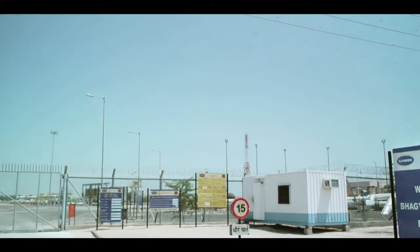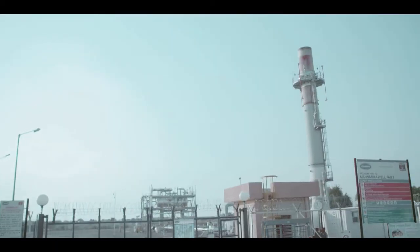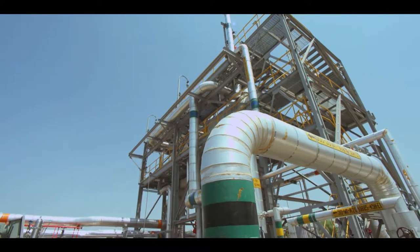The Bhaagyam field well pads are located at the northwest of Mangala and Aishwarya field well pads are located in the southwest of Mangala. The well fluids from these fields are pumped to Mangala through underground trunk pipelines.